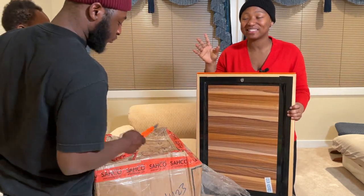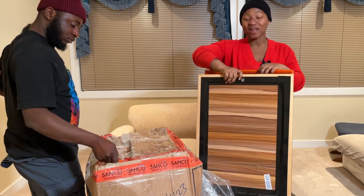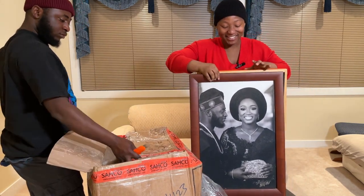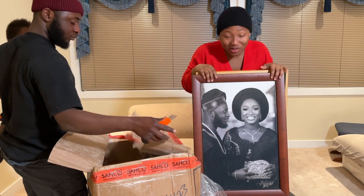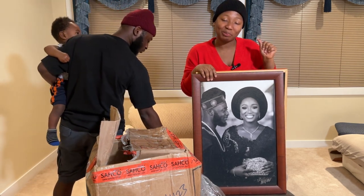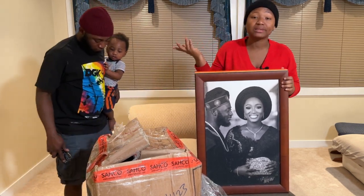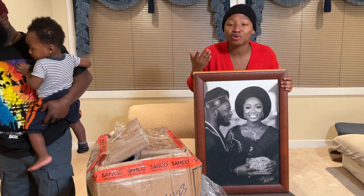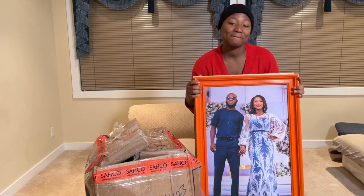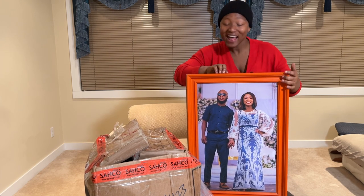I've opened these boxes and they are our wedding frames from Nigeria. The photographer did an amazing job — these are really very nice pictures. My mother decided she didn't want to have her pictures in her house, so she sent them to us. Shoutout to Ultimately Photography — thank you for our pictures and our frames!